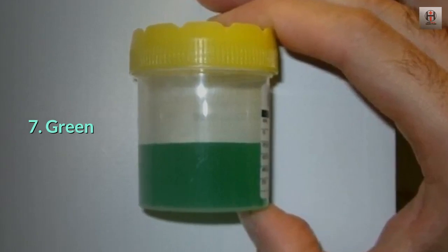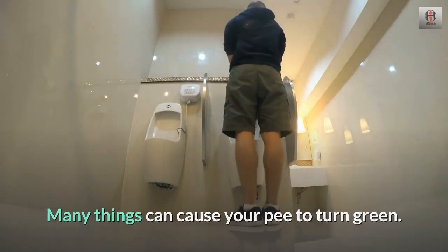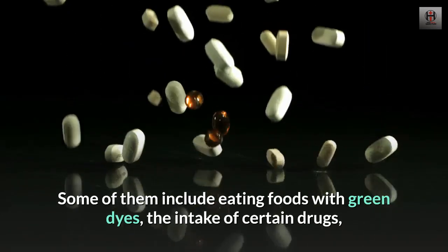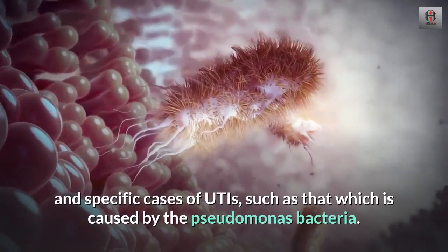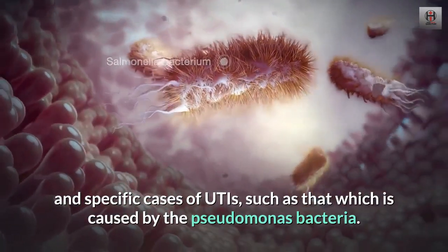7. Green. Many things can cause your pee to turn green. Some of them include eating foods with green dyes, the intake of certain drugs, and specific cases of UTIs, such as that which is caused by the pseudomonas bacteria.